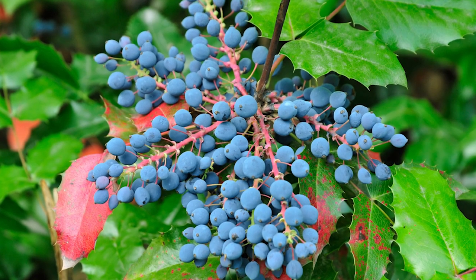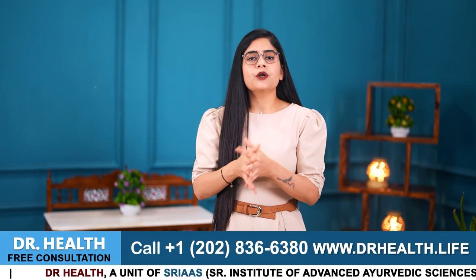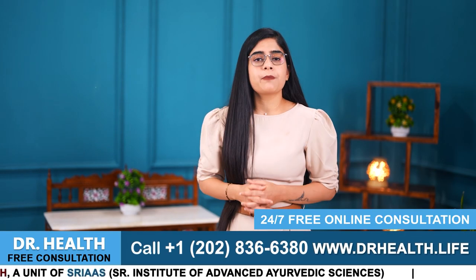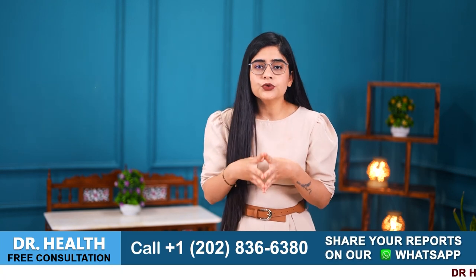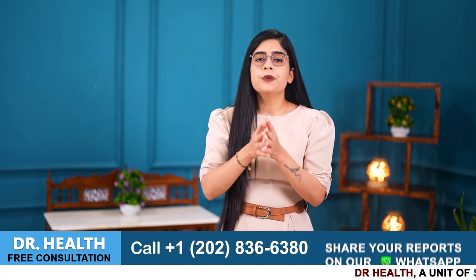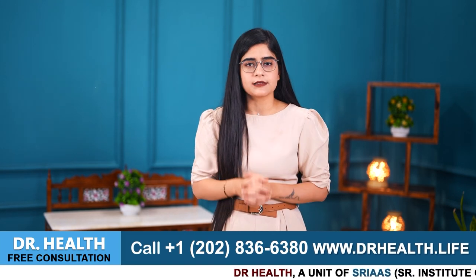Number 2 is Oregon Grape. It is a grape-like cluster of small blue-purple berries that resembles grapes. Though not related to grapes, they can help you reduce itchiness on psoriasis patches. Oregon Grape contains berberine, a compound known for its anti-inflammatory and antimicrobial properties. Berberine also helps reduce inflammation and bacterial growth on the skin affected by psoriasis.